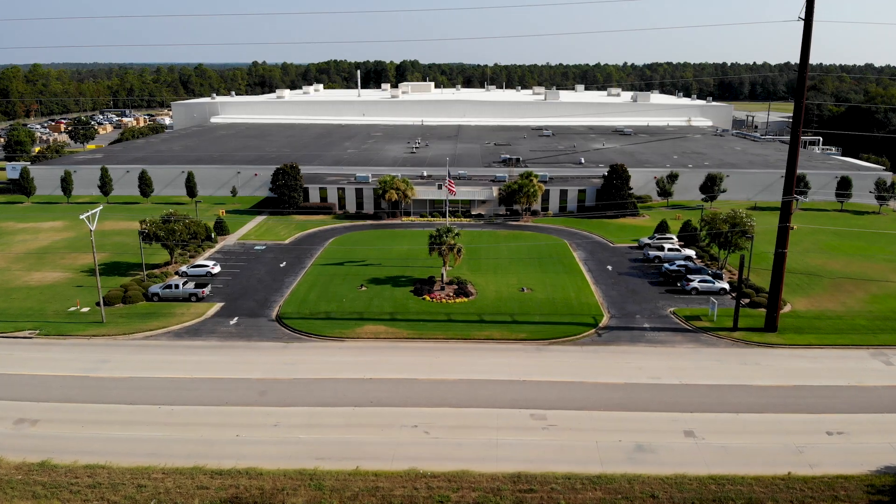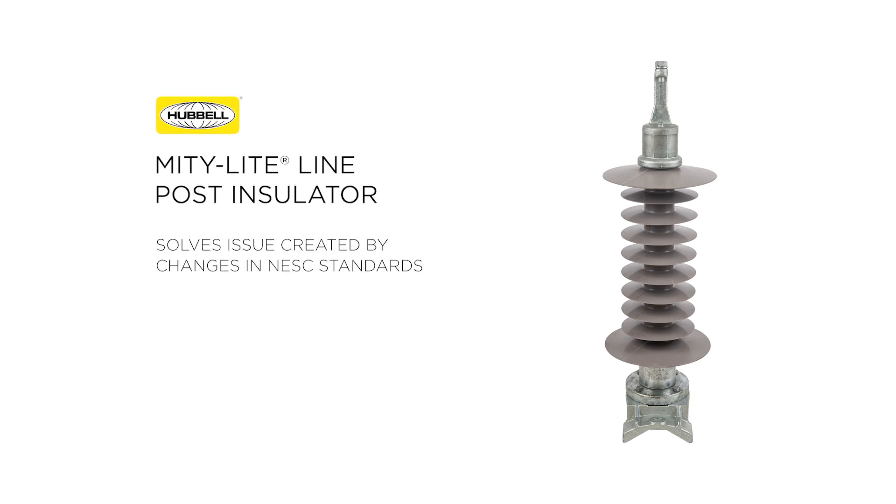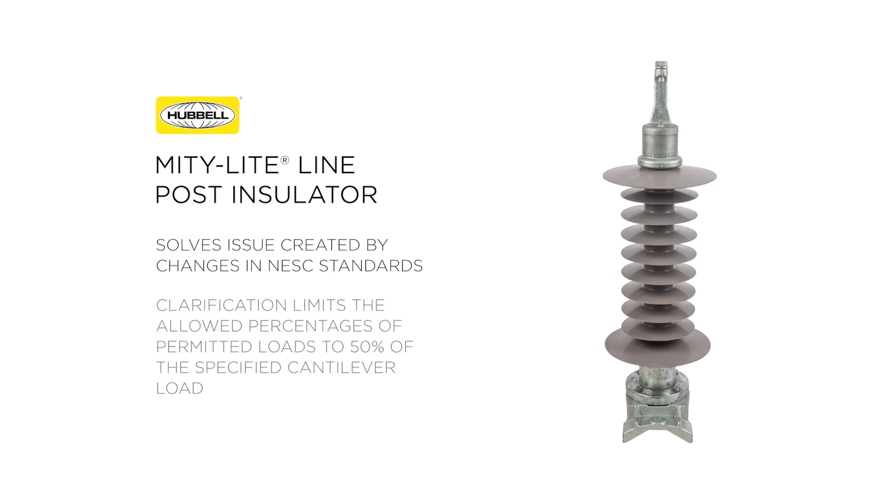Manufactured in our Aiken, South Carolina facility, this offering was created at the request of one of our customers as they attempted to solve an issue created by changes in the NESC standards released in 2017, which specified the load cases. This clarification limited the allowed percentages of permitted loads to 50% of their specified cantilever load for a transmission or distribution line insulator.